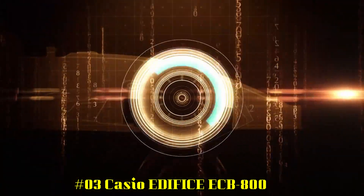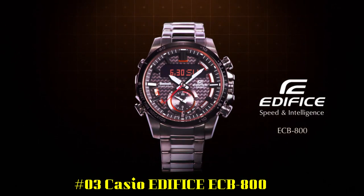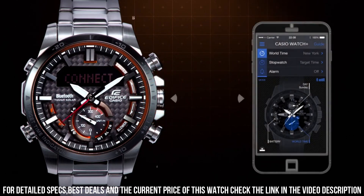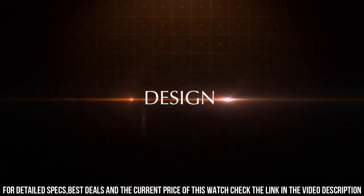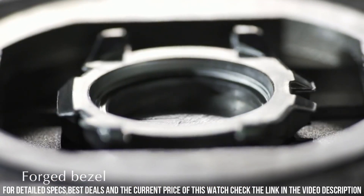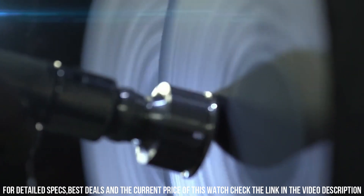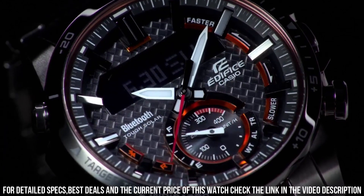Number 3: Casio Edifice ECB800. Excellent timepiece. Imported. Smartphone link. Tough Solar. 3D dial. Bold design. 200-lap memory. Full auto calendar. Super illuminator. 100m water resistant. World time. Daily alarm. 1/100th stopwatch. Best lap indicator. Countdown timer. Quartz movement. Case diameter: 49.2mm. Case thickness: 13.7mm. Round shape. Mineral crystal. Analog-Digital display. Deployment clasp. Stainless steel case and band. Band width: 22mm. Silver band, black dial, stationary stainless steel bezel.